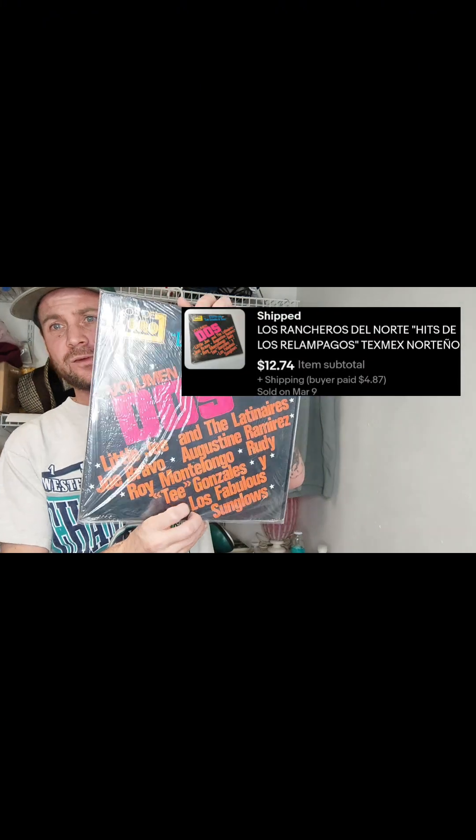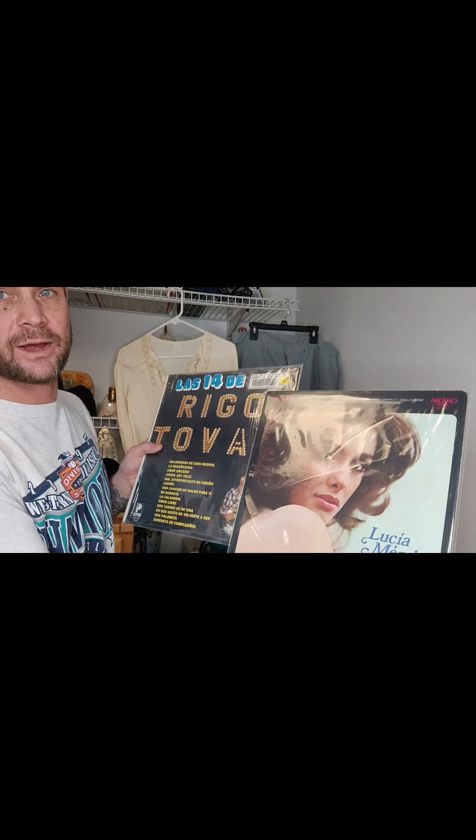The next few items going out are some vintage Latin vinyl records from the 1970s. The first one sold for $12.75 plus shipping. I got a whole bunch of these vinyls for $330, and after doing the math I ended up being into them for $2.80 a piece. I've already made my money back plus a couple hundred dollars, so everything right now is just all profit.